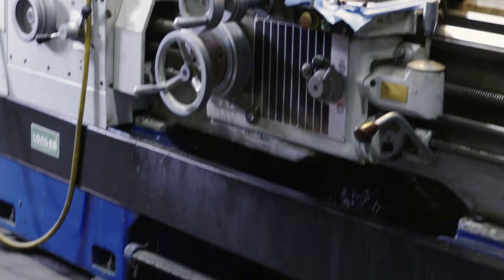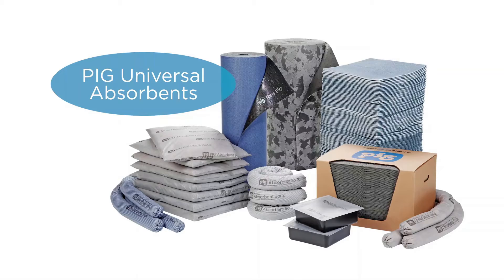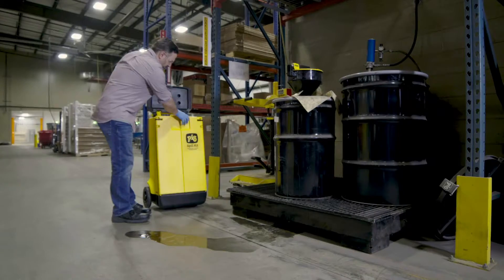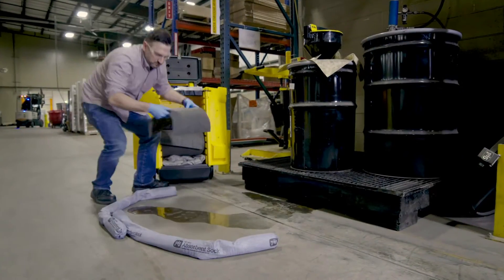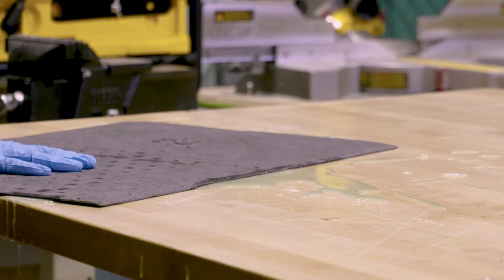But what about the spills that don't require a Pig Hazmat solution? We've all seen them — a leaky machine or an oil-slicked floor. That's when you need our universal Pig mats, socks, and spill kits. These absorbents are the strongest on the market, absorbing oils, coolants, solvents, and water wherever you need it.